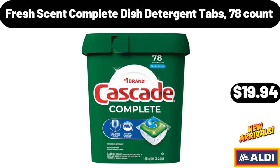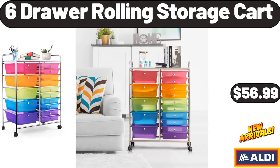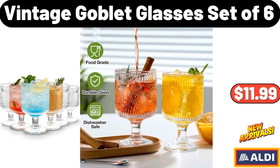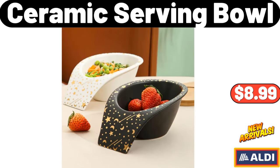Smart Light Bulbs, $12.99. 6-Drawer Rolling Storage Cart, $56.99. Ambiano Portable Blender, $14.99. Vintage Goblet Glasses of 6, $11.99. Double Layer Flower Dried Fruit & Snack Tray, $14.99. Ceramic Serving Bowl, $8.99.